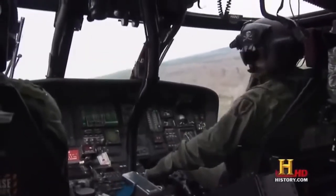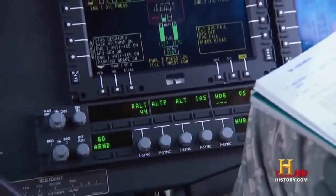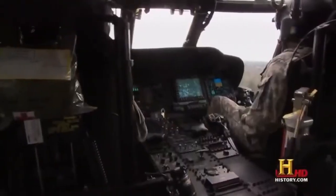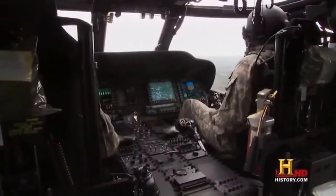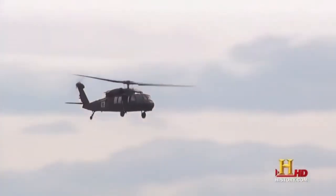The Blackhawk also incorporates an onboard autopilot system known as a flight director, which allows the helicopter to fly itself. You can control airspeed, altitude, heading, or course — and make the aircraft fly a flight plan with the flight director without ever touching the conventional flight controls. That reduces pilot workload and allows the pilot to focus his attention in other areas.